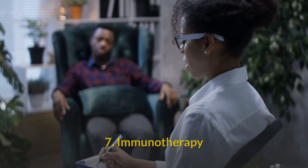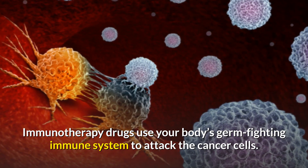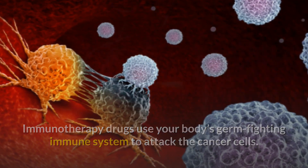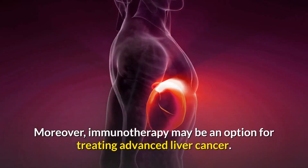Treatment option 7 is immunotherapy: immunotherapy drugs use your body's germ-fighting immune system to attack the cancer cells. Immunotherapy may be an option for treating advanced liver cancer.